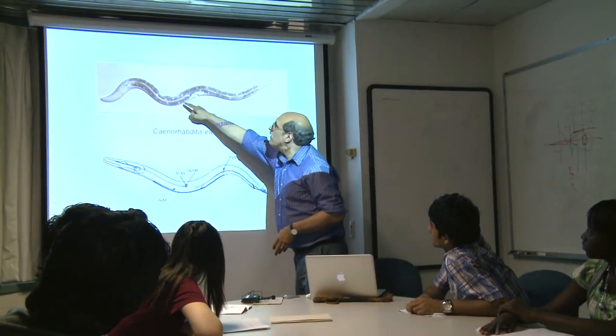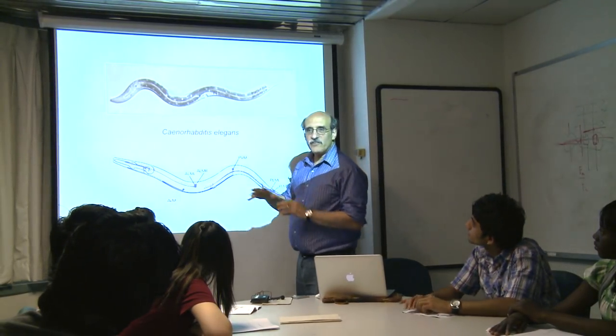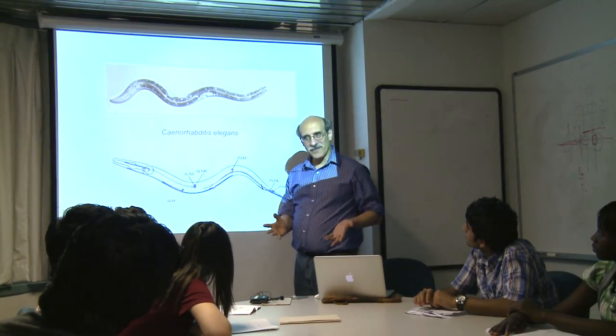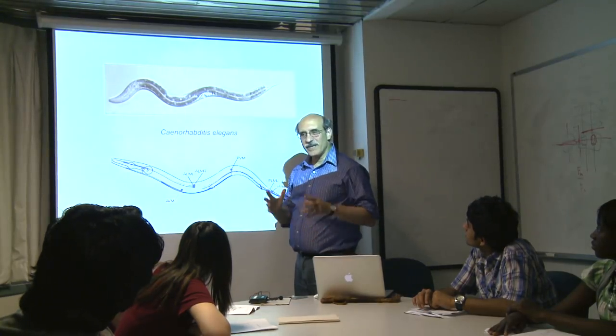I had a picture of the animal. This is the intestine of the animal. You can see right through the animal and see the intestine. The animal is transparent. So that was really important.